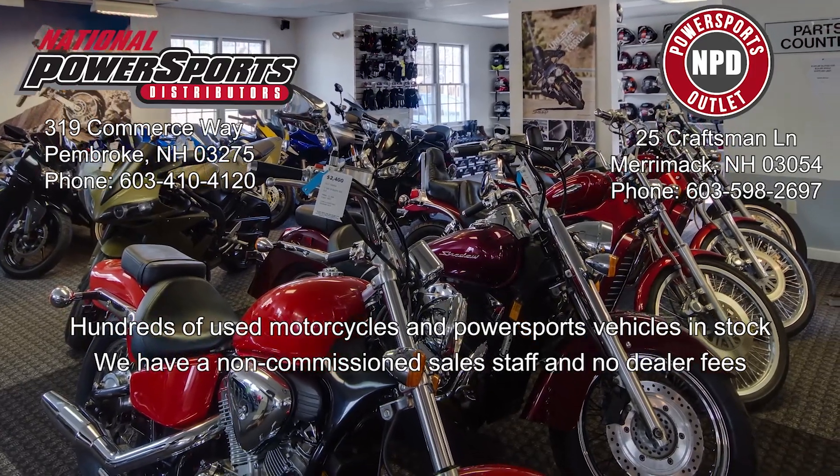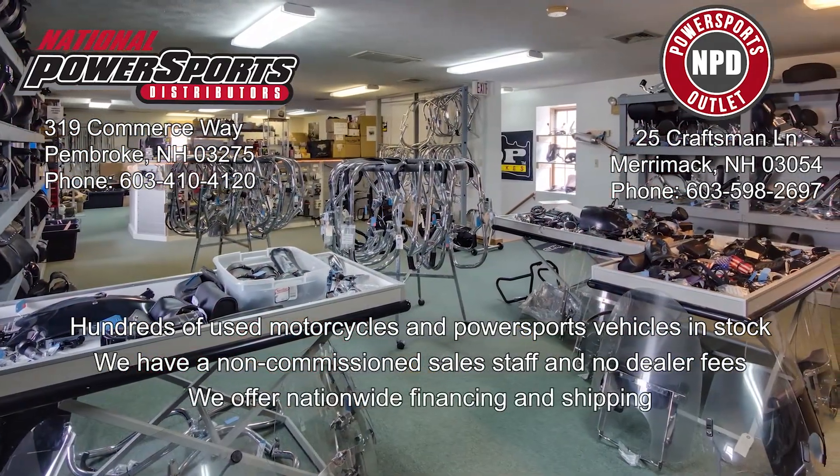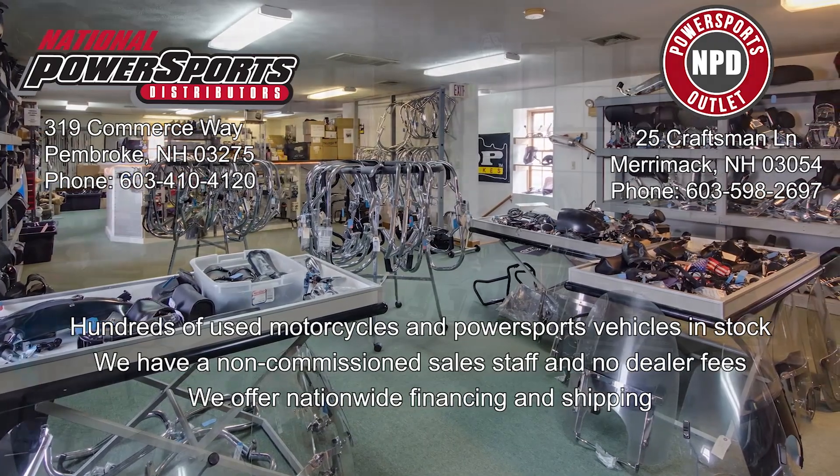We have also purchased a CycleCheck Vehicle History Report. You can view this report by clicking on the link on the right side of the video.